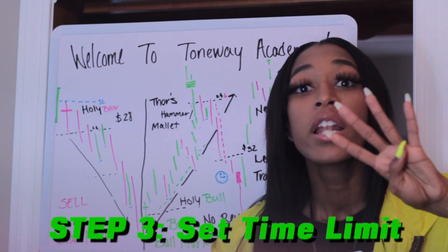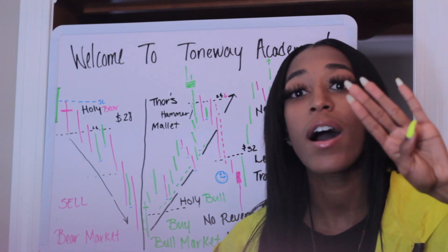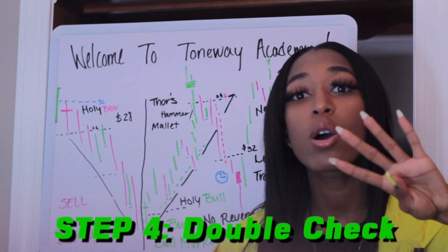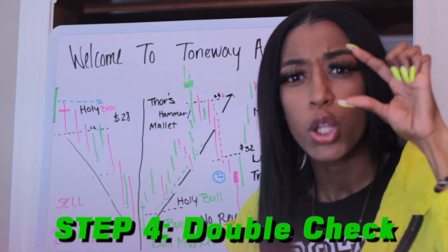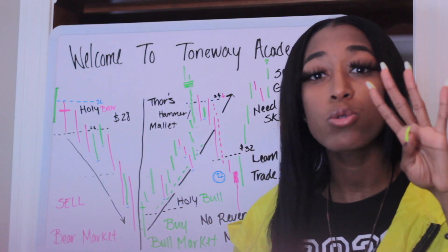Fourth thing: double check the market. You don't know how long that 5-minute candle has been going before you jumped in. So go back again — at least go back to the 5 minutes, zoom back out. Y'all still looking good? Zoom all the way in 5 minutes. Y'all still doing good there? Okay, cool. That's perfect. I'm about to double check.